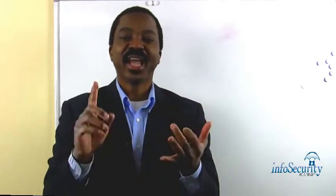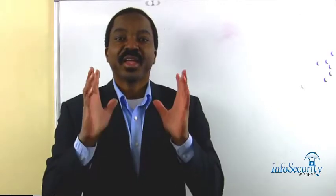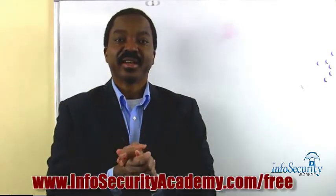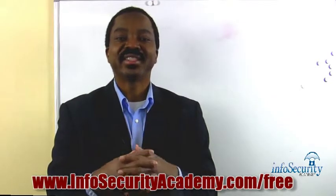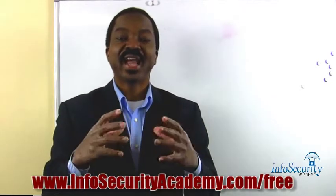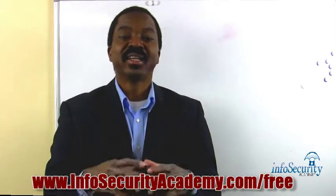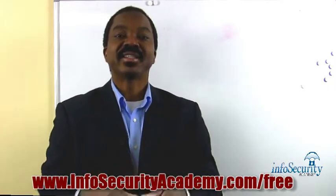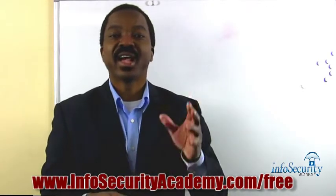It will save you a lot of money, time, and headache. I have other great videos regarding the CISSP certification and I invite you to take a look at them on my website — the URL is located under this video. Please take a look and I'll see you then.